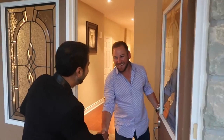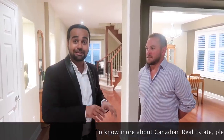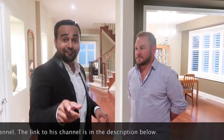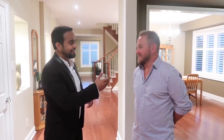Hey Matt, how are you doing? We have Matt Rooney here — you've seen him in a video before. He has tons of knowledge in real estate because he's a real estate agent here in the Waterloo-Kitchener area, and he's going to show us his million dollar house today. If you haven't watched the previous video, I'll put the link in the icon above. Matt, let's start.